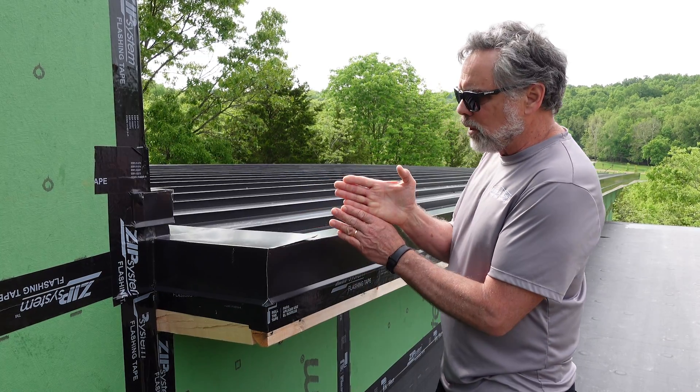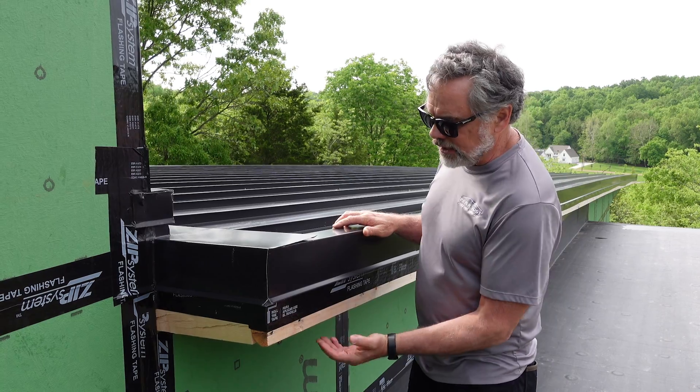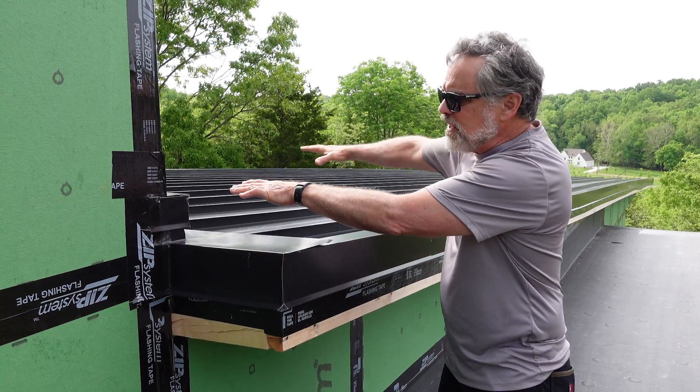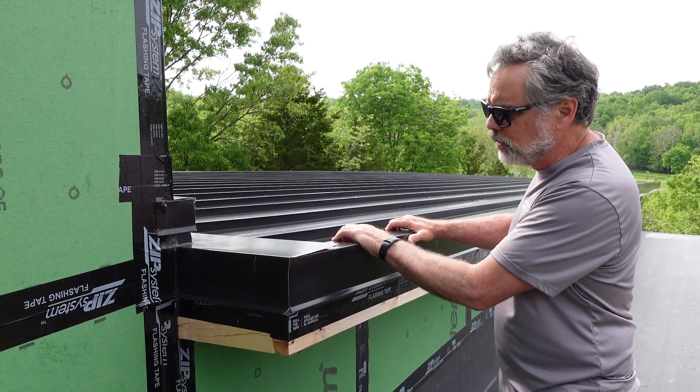Additionally, the 2x4 grid on which this is built is crisscrossed. So that means I also have rake-to-rake ventilation. We have a whole field here that allows air movement in this 1 in 12 vent roof.